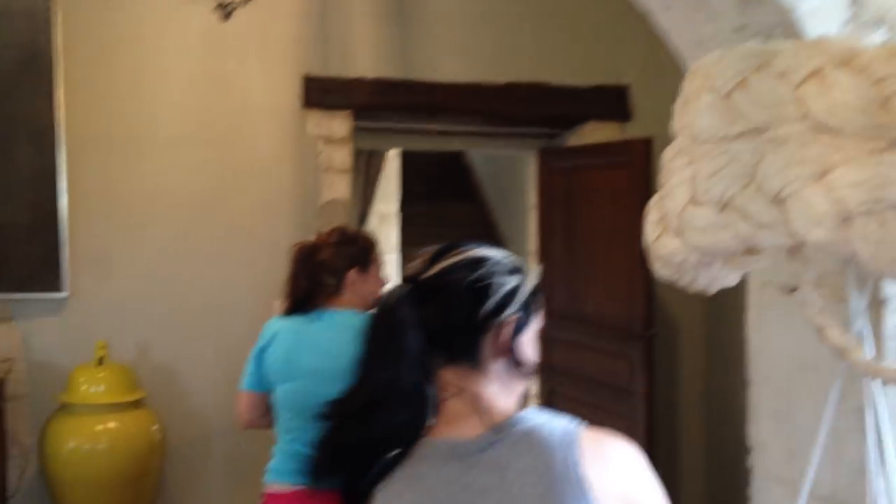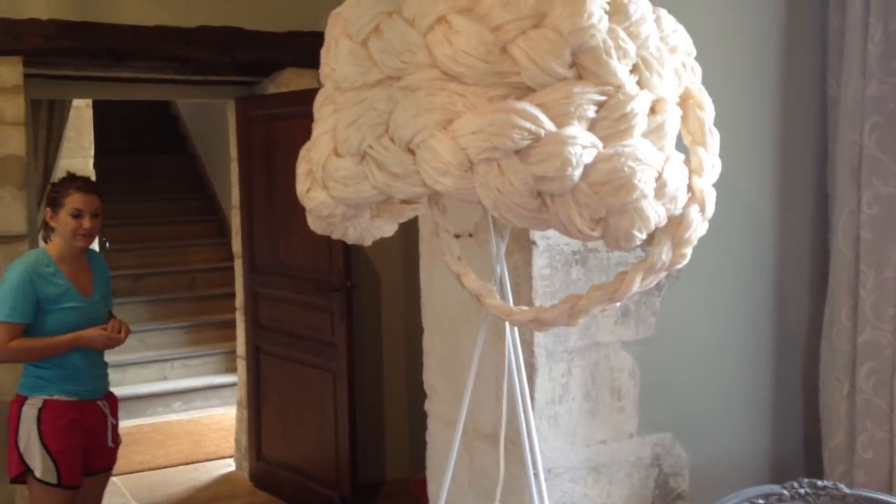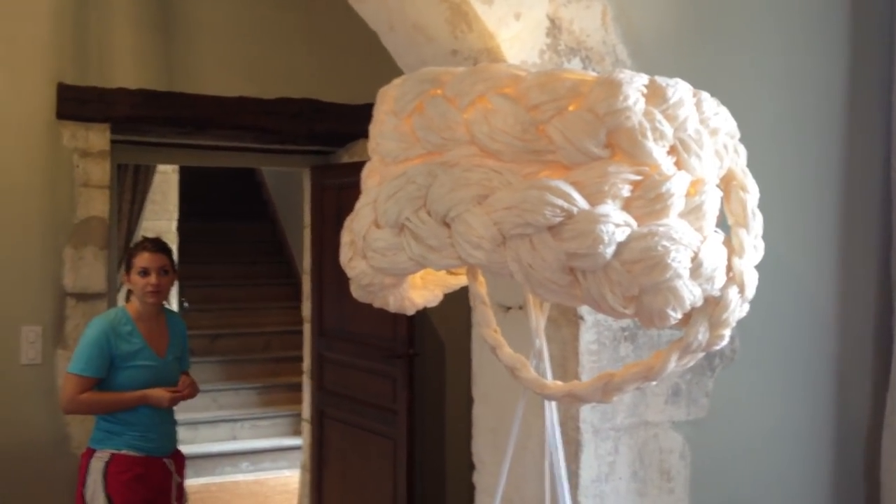They even show kind of the old ruins of the building in some places — the original stonework and all that, which is beautiful. This place is ridiculous. Shade's lounge right here. And this light's really cool — I'm sure some sculpture student probably made that.